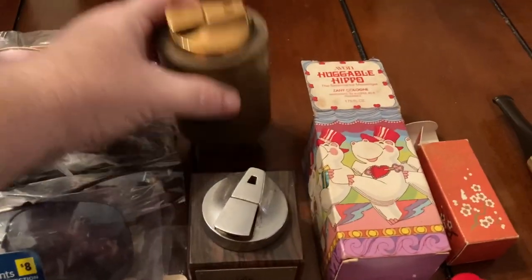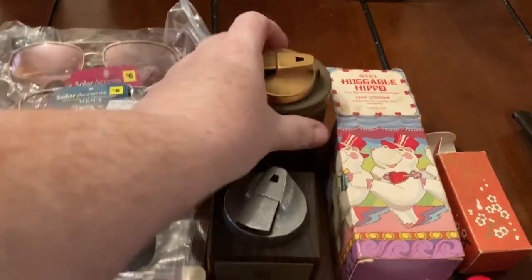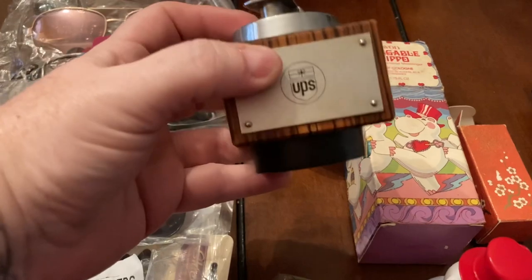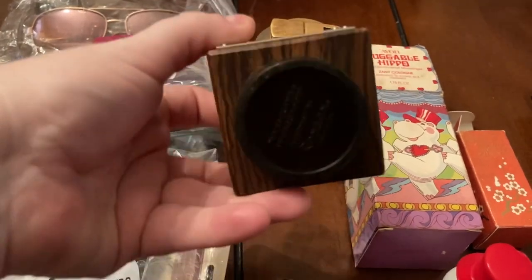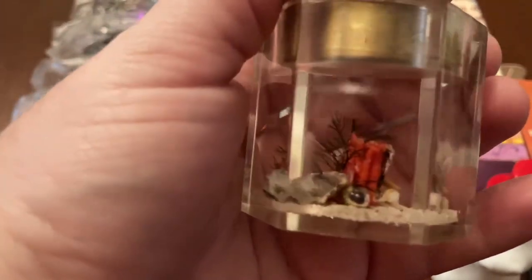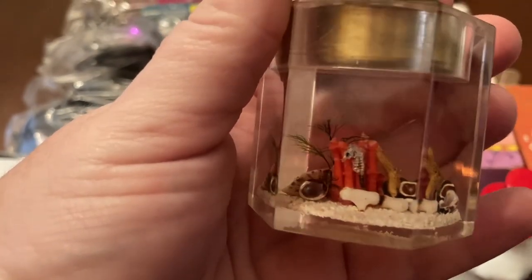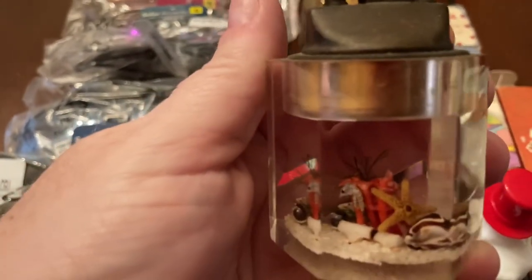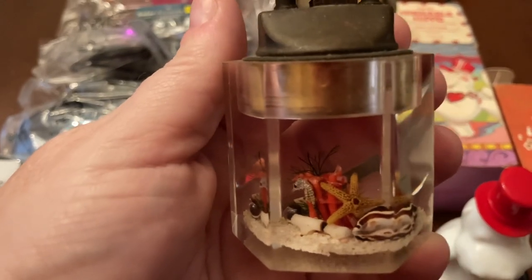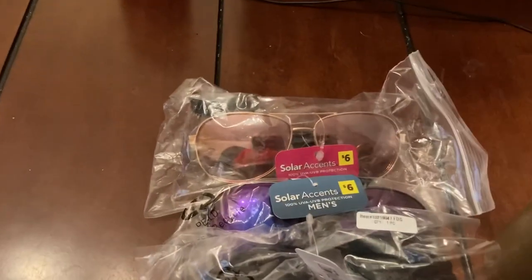Then we have some lighters. You've got this lighter here, and there's a UPS one. Then this one I think is pretty cool because it's sea-themed — it's got like a seahorse in it with some seashells and a starfish. I think this one is really cool.